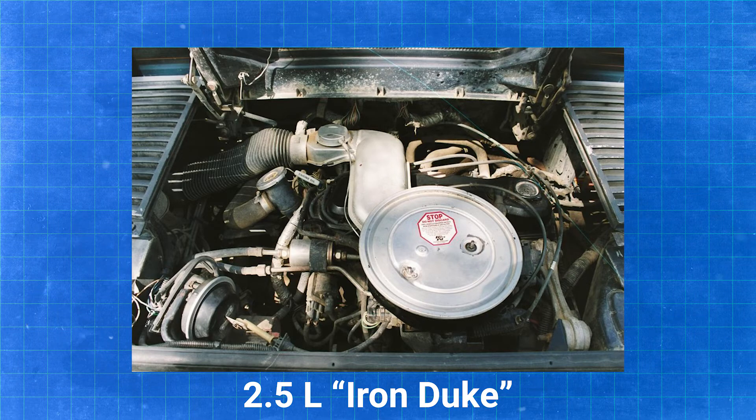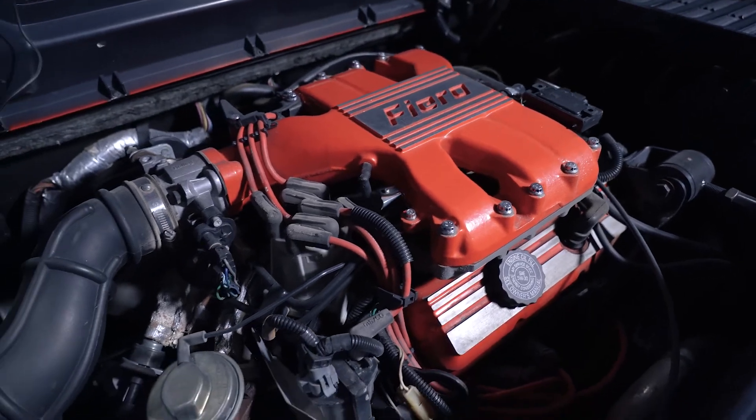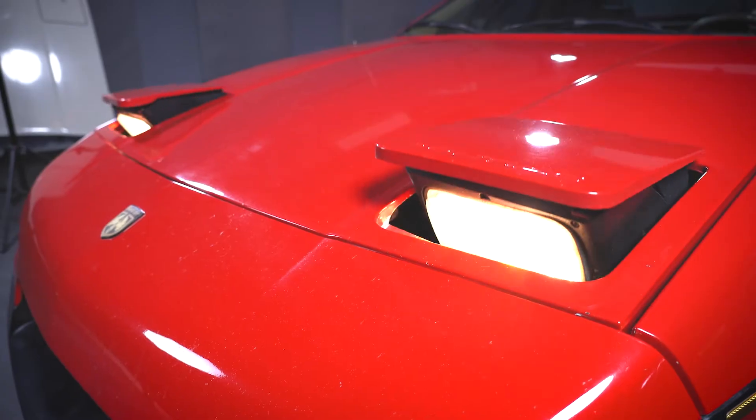There was a 2.5-liter inline-four engine, and it was also available in a 2.8-liter V6. They got 50 additional horsepower out of the V6. And one of the coolest features of the car, of course — pop-up headlights.